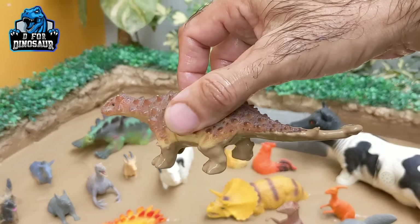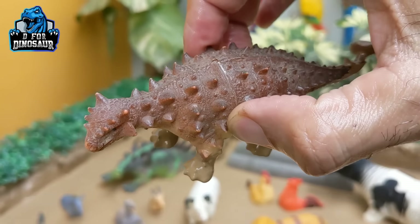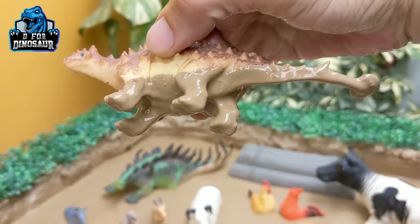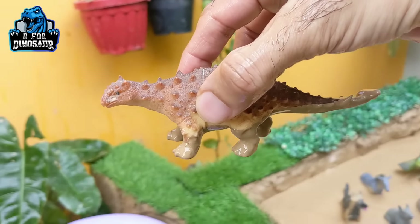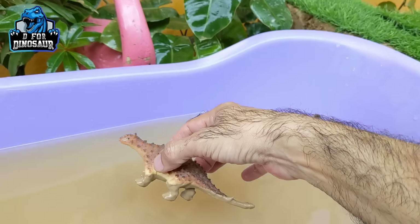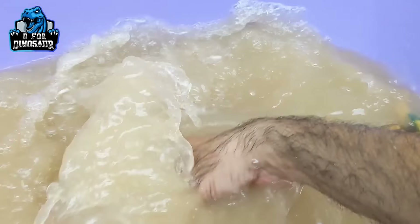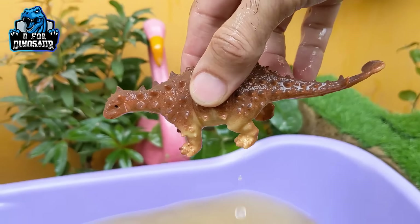Let's see what we have next. Here we have ankylosaurus — ankylosaurus moves with four legs. He has a hammer tail and ankylosaurus is a very big and heavy dinosaur. Here we go — ankylosaurus!